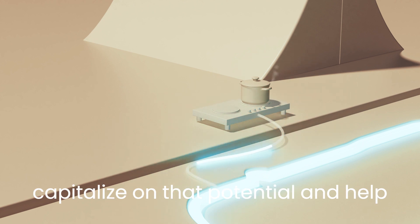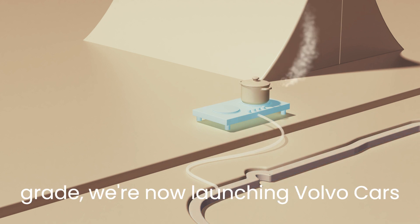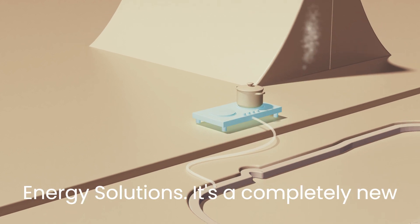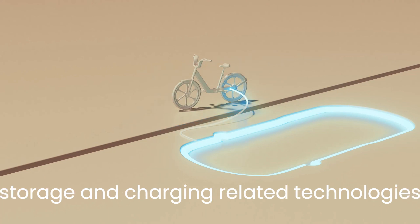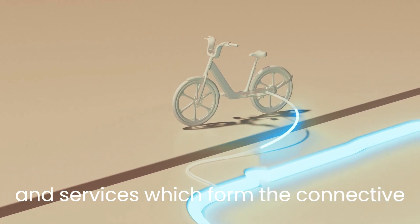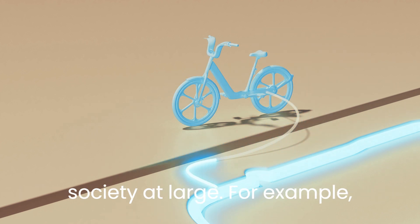To capitalize on that potential and help support the transition to a smarter, more sustainable and more efficient energy grid, we're now launching Volvo Cars Energy Solutions. It's a completely new business unit that will offer energy storage and charging-related technologies and services, which form the connective tissue between our cars, our customers' lives, the efficient use of energy, and society at large.